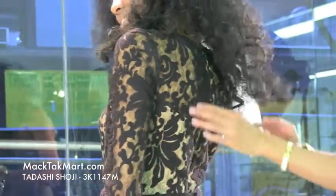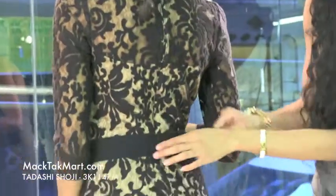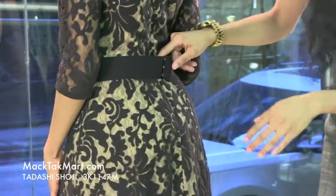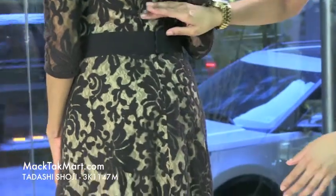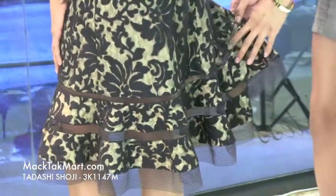If you turn around here, you'll see that this dress has an invisible zipper and it hits onto the upper waist area. It flares out in the back and has a bit of a bell effect.